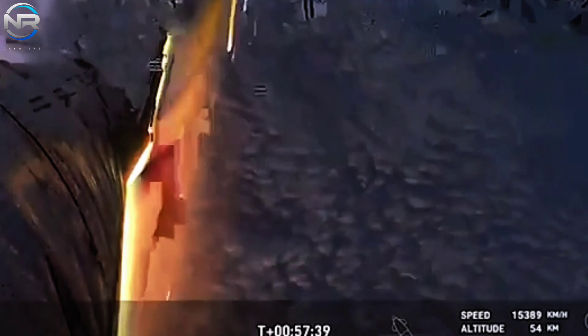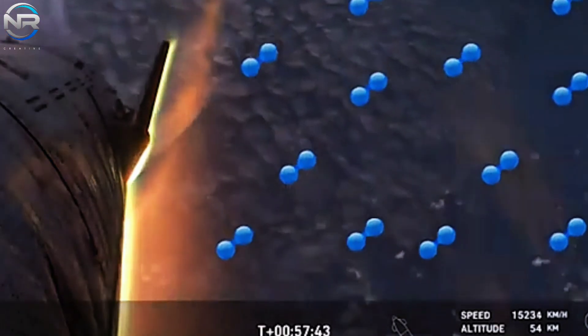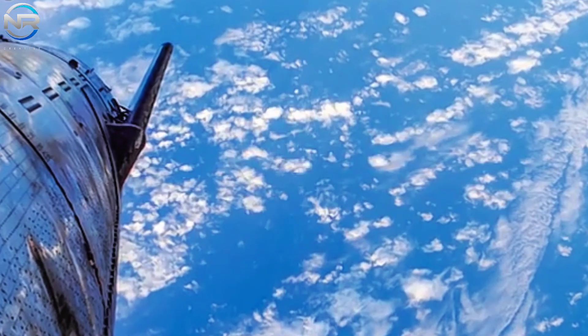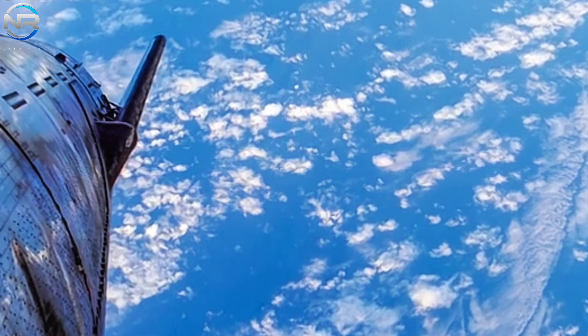Subsequent to this, there is a precipitous decline as the vessel makes contact with the ocean surface. The swift variations in temperature pose a considerable challenge to the structural integrity of even the most sophisticated materials. It is plausible that these stresses played a role in the post-landing failure of S-31's fairing, which, as Musk later indicated, detonated after a successful touchdown of the vehicle.